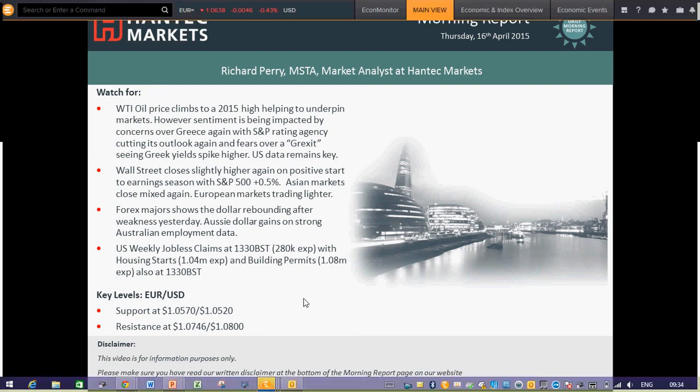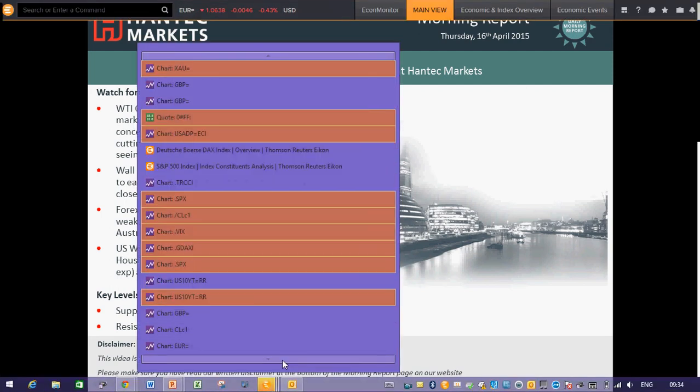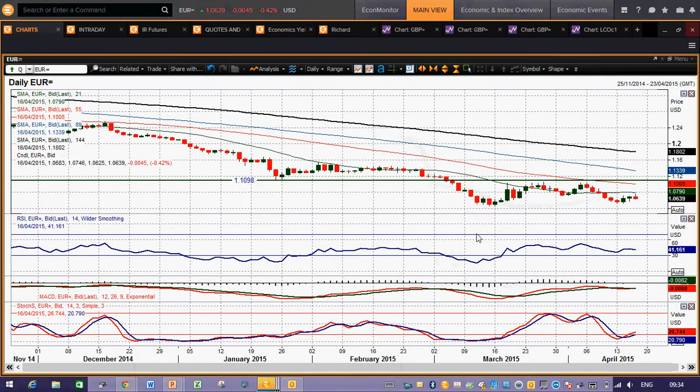We're going to move on now to EURUSD and this EURUSD chart has been a bit choppy recently. You've had a couple of days in a row where the bulls have actually won the day, and yesterday's candle was certainly more of a positive move than we saw. But once again today we've seen the European session starting off with the dollar gaining strength, and this has been a feature of the last few days.